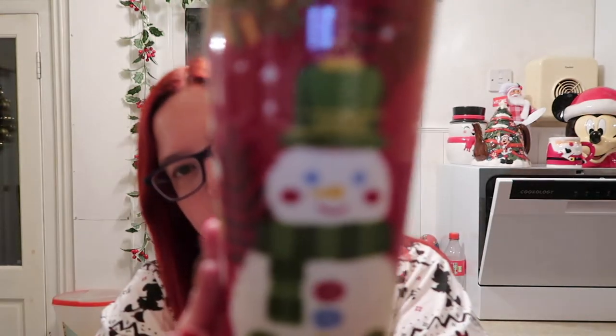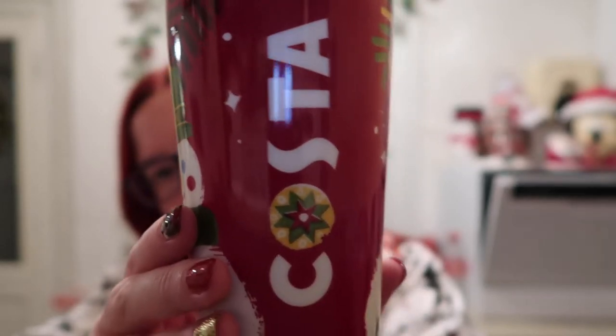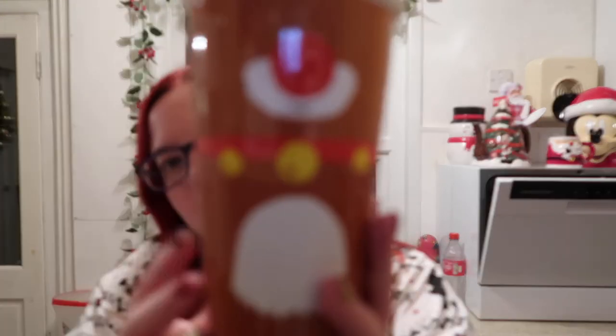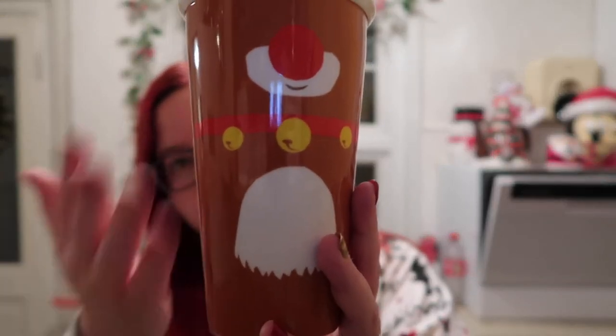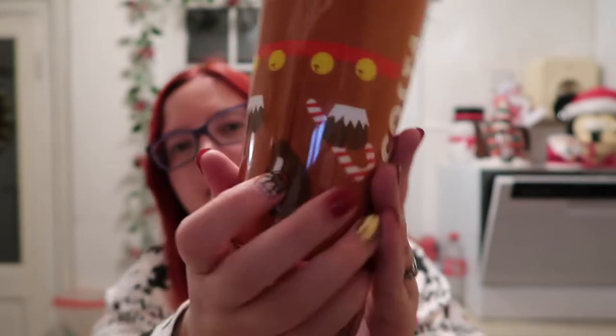The next one is a snowman - again Costa on the side, snowman on this side and it's white, again ceramic. I got these probably at least three years ago and I think I got the whole collection. There may have been one that I missed and I tried so hard to find it but I couldn't - I'd have to double check with Dave. The last one in the Costa collection is basically a reindeer silhouette, Costa on the side, and the back is his tail and the bell and things like that.